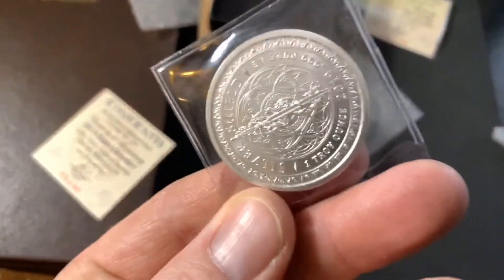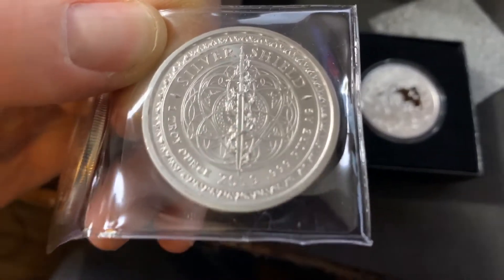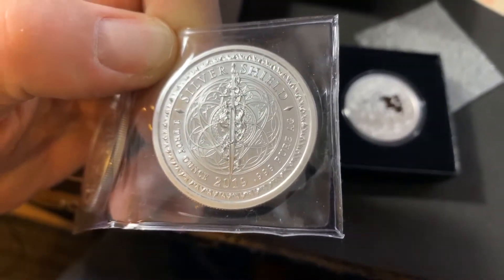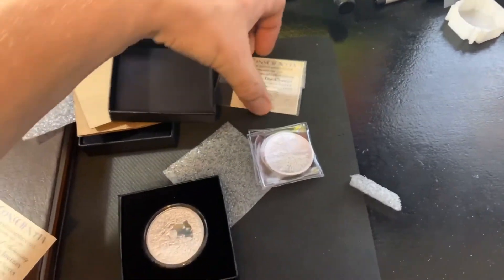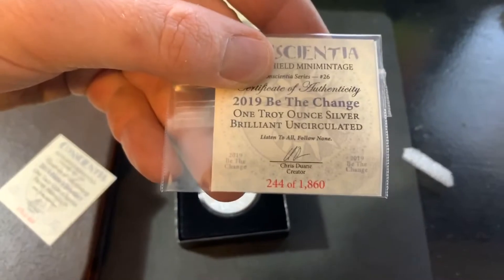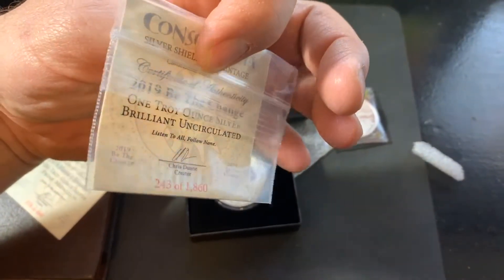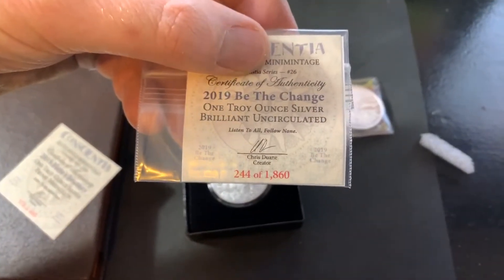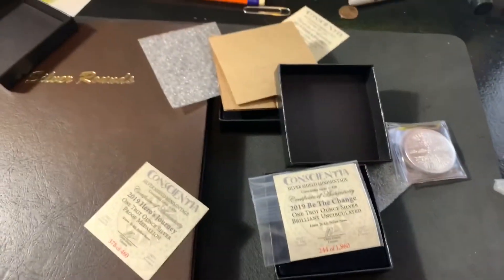The reverse reads 'Be the Change.' The back says 2019 Silver Shield, three nines pure silver — beautiful. I'll put one of those in my Dansco album too; it's just about full. I got certificates of authenticity with it, numbered 243 and 244 of 1860, so quite a few of this one were minted — it's not as rare as the Hero's Journey.